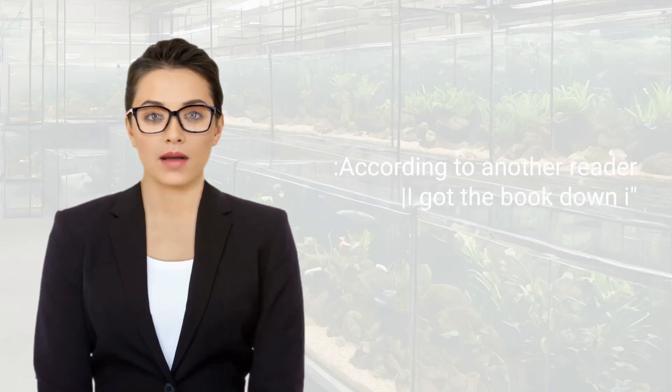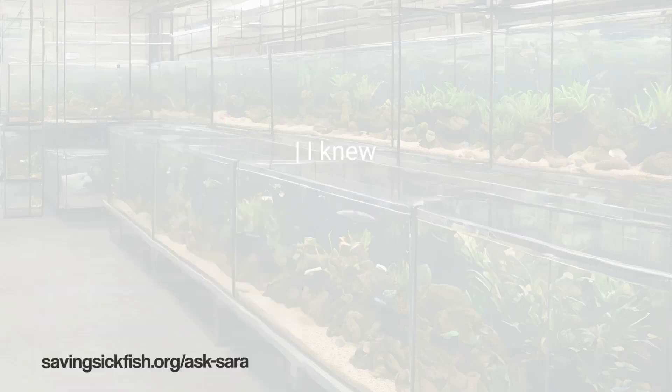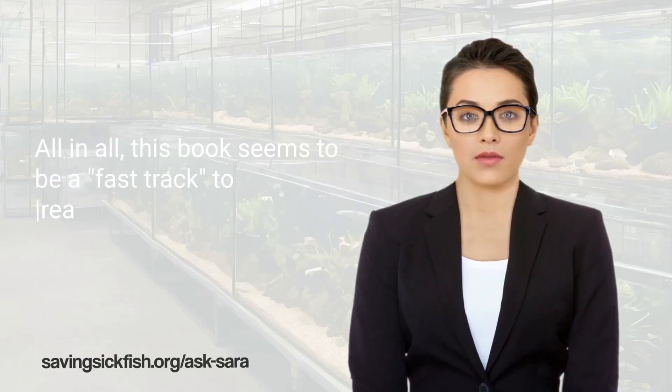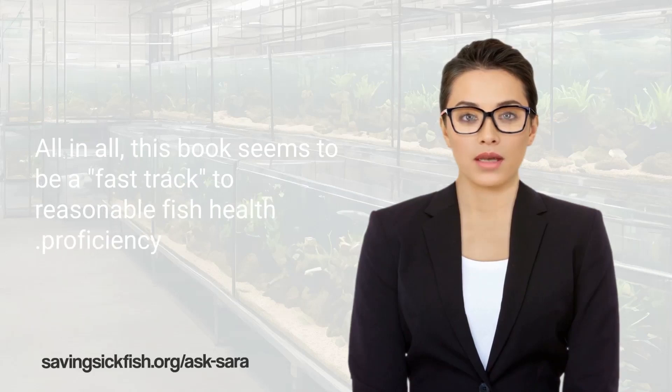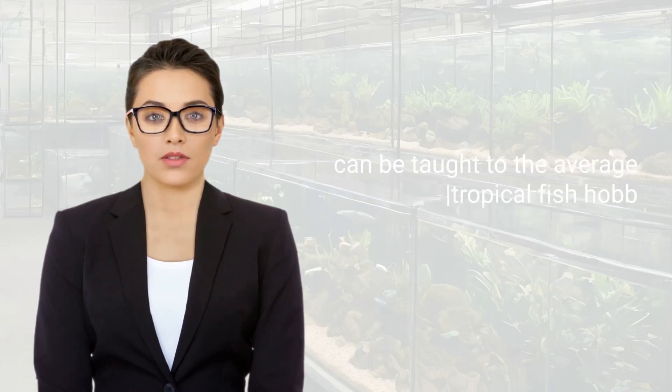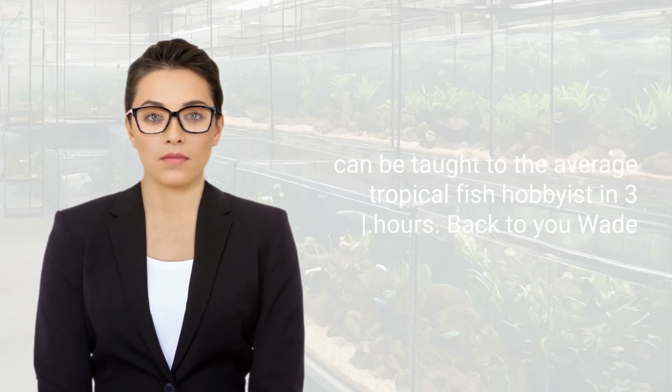No doubt. According to another reader: 'I got the book down in three hours. I knew enough to be dangerous and figured out what was wrong with my fish tank in minutes.' All in all, this book seems to be a fast track to reasonable fish health proficiency. What took Dr. Johnson 30 years to learn can be taught to the average tropical fish hobbyist in three hours. Back to you, Wade.